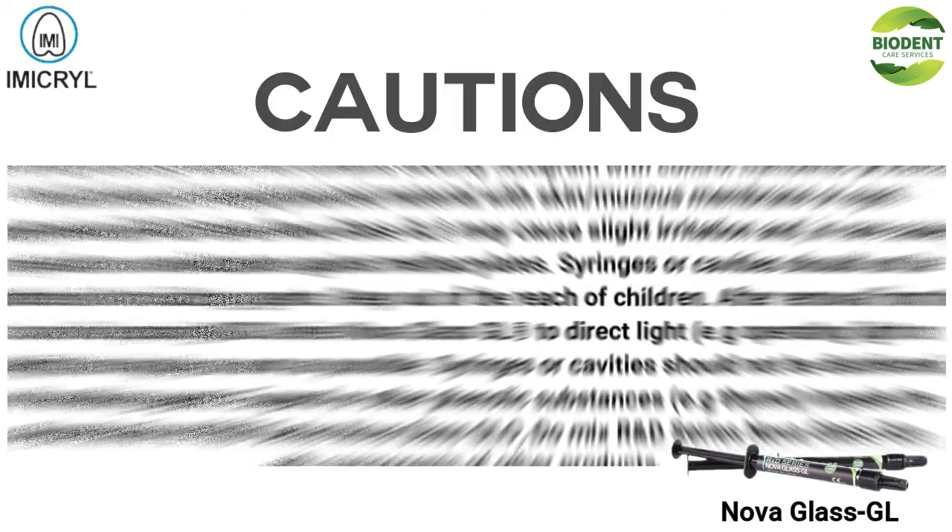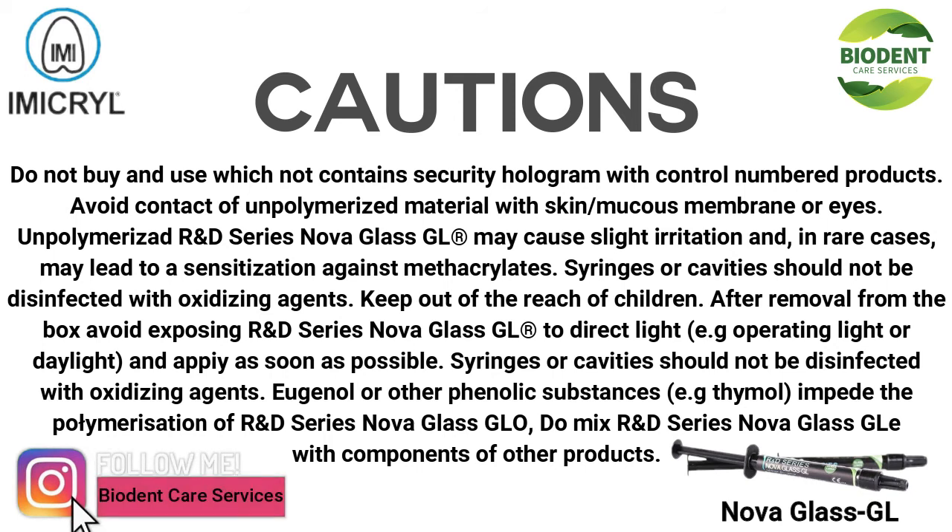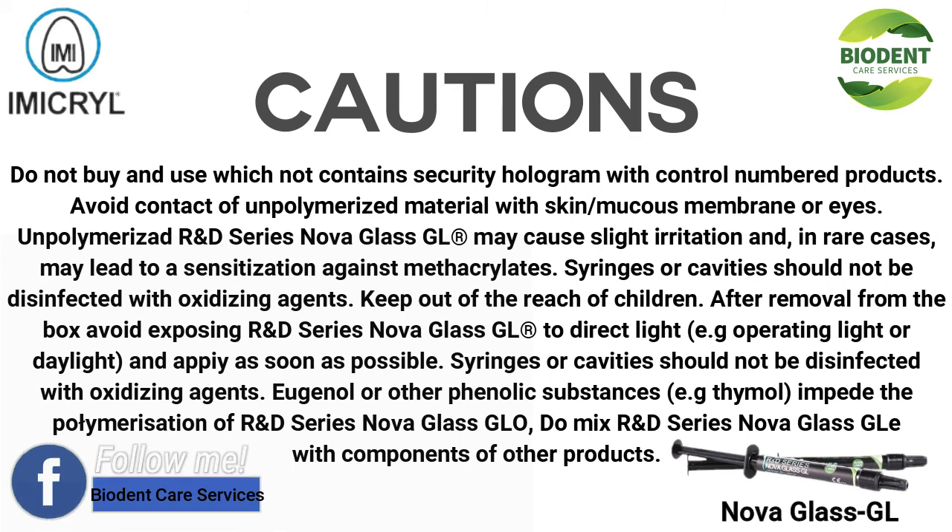Do not buy or use products that do not contain a security hologram with a control number. Avoid contact of unpolymerized material with skin, mucous membranes, or eyes. Unpolymerized R&D Series NOVA GLASS GL may cause slight irritation and, in rare cases, may lead to sensitization against methacrylates. Syringes or cavities should not be disinfected with oxidizing agents. Keep out of the reach of children. After removal from the box, avoid exposing R&D Series NOVA GLASS GL to direct light, e.g., operating light or daylight, and apply as soon as possible. Eugenol or other phenolic substances, e.g., thymol, impede the polymerization of R&D Series NOVA GLASS GL. Do not mix R&D Series NOVA GLASS GL with components of other products.